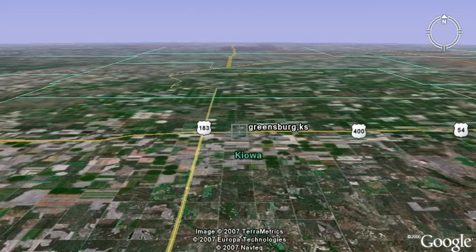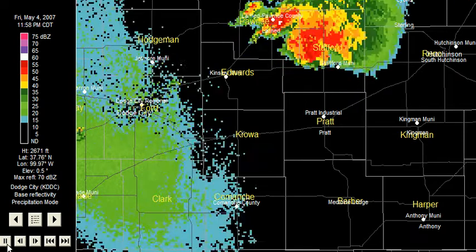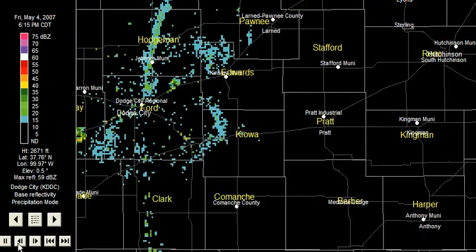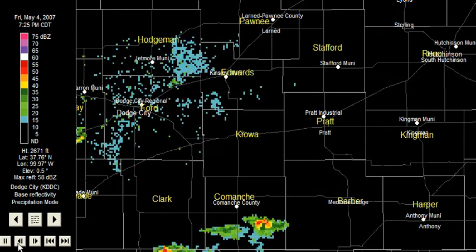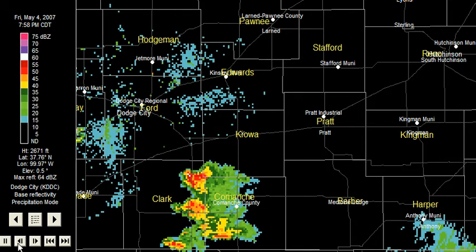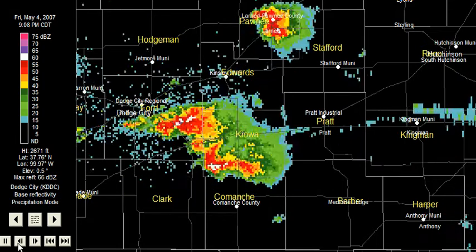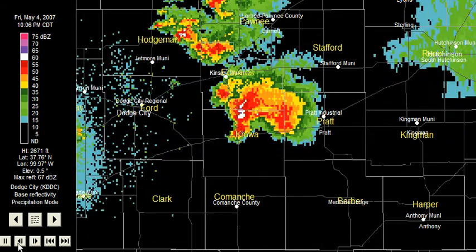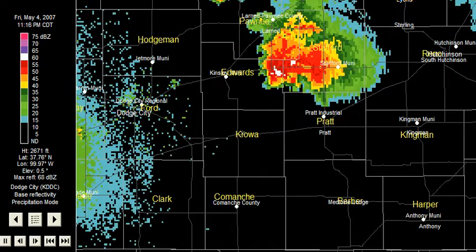Unfortunately, this afternoon we already have a line of storms setting up to the west of Greensburg, Kansas and wanting to move through, so we're going to have to keep a close eye on those. I will have a report on those coming up very soon. For AccuWeather.com, I'm meteorologist Jesse Farrell reminding you the weather is always interesting, but unfortunately in some cases devastating. Today we've seen nine fatalities in the city of Greensburg, Kansas as this massive tornado and supercell thunderstorm rolled through last night. We'll keep you up to date today as the severe storms roll through a very similar area.